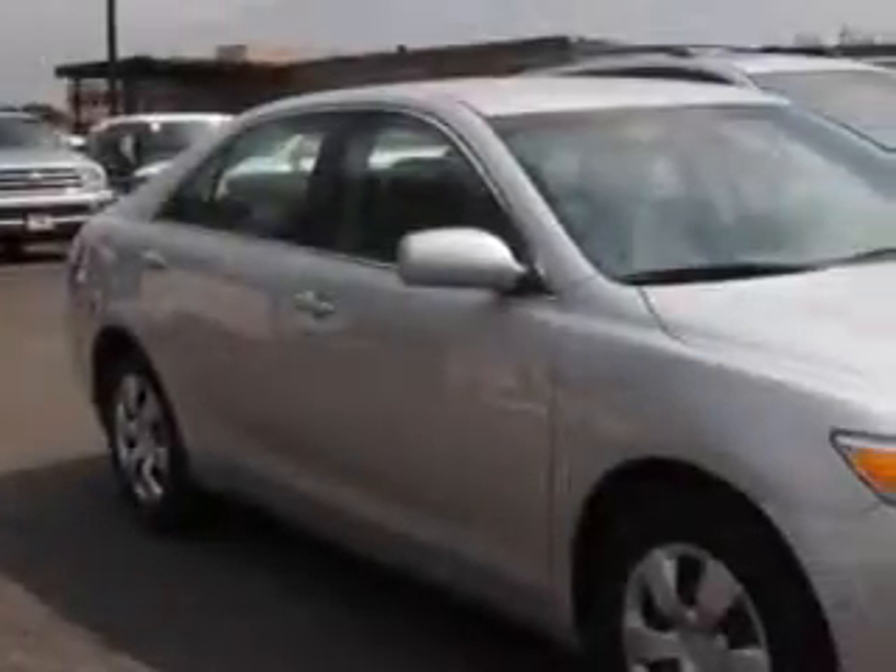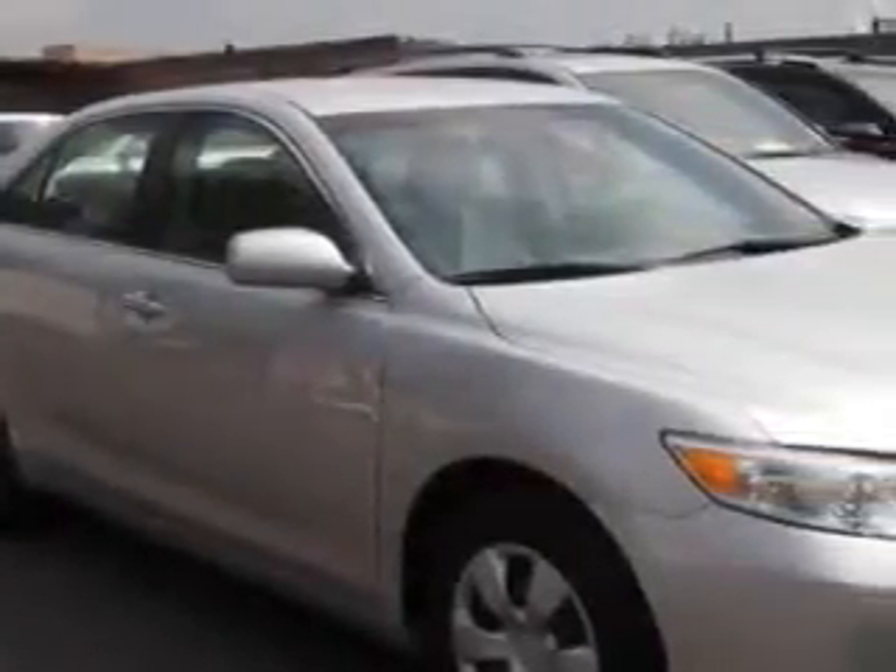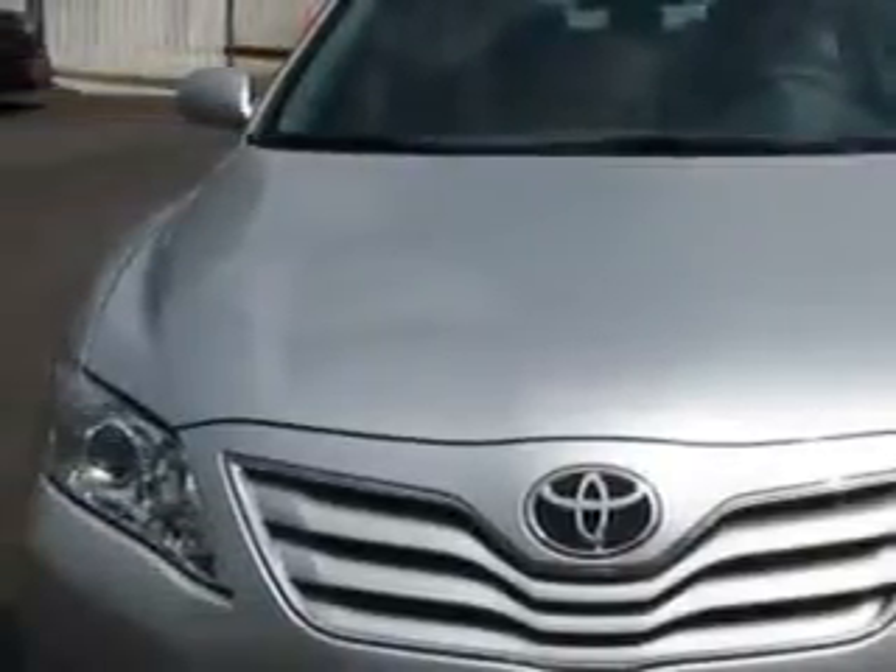Check out this classic silver metallic 2011 Toyota Camry, equipped with an automatic transmission. Enjoy an exceptional 32 miles to the gallon on this great car.